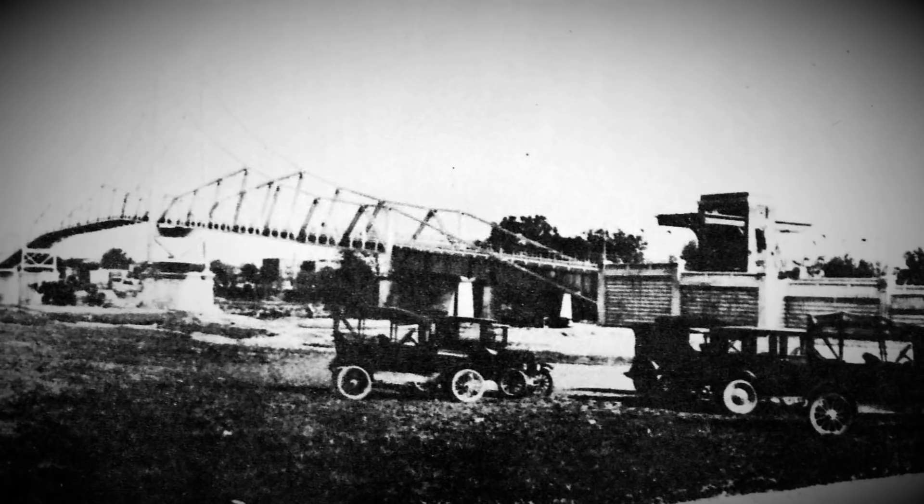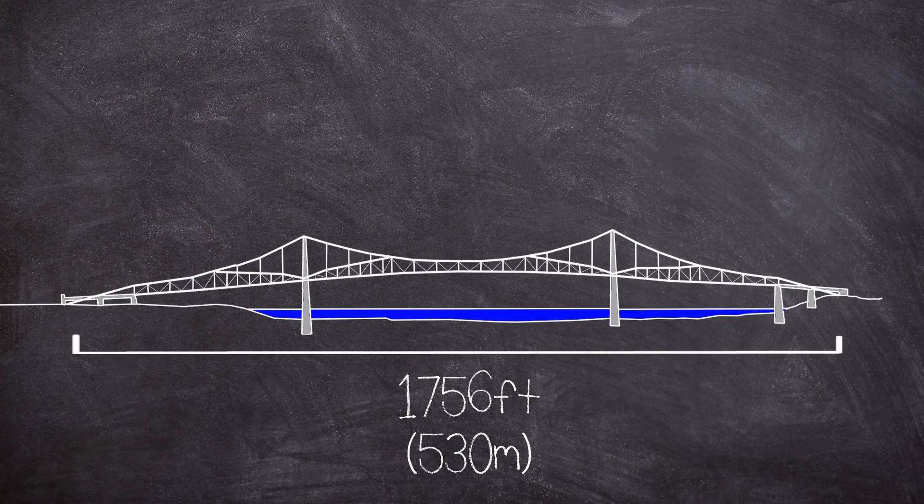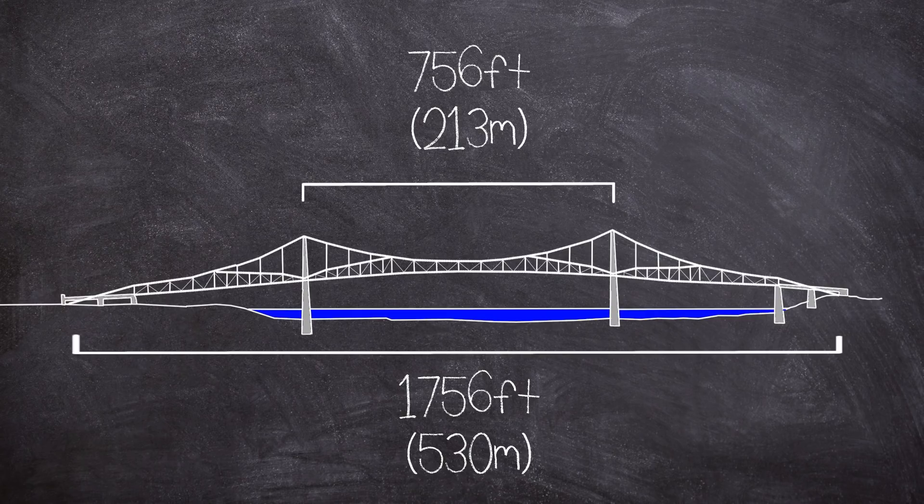The bridge's total length was 1750 feet and this included the main span and its two approaches at either end. The main suspended portion of the bridge was 700 feet long with two intermediate spans, one at each end, at 380 feet each.